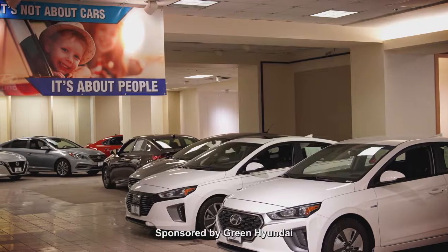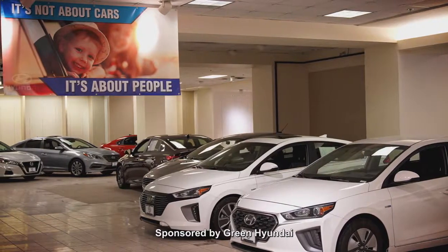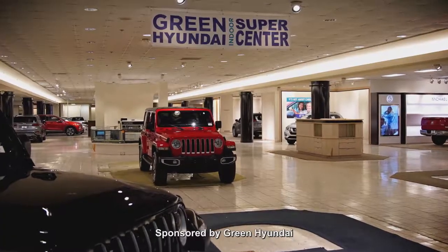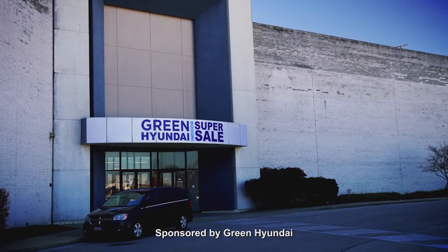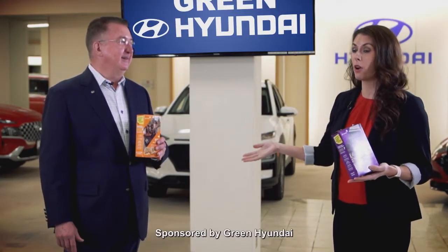What a great charity to give to, and what a great future for all these girls — it's just a great time for us. If you stop by and get a free box of Girl Scout cookies, look over these new Hyundais and all these nice pre-owned cars indoors. You can buy a new Hyundai here at the old White Oaks Mall.